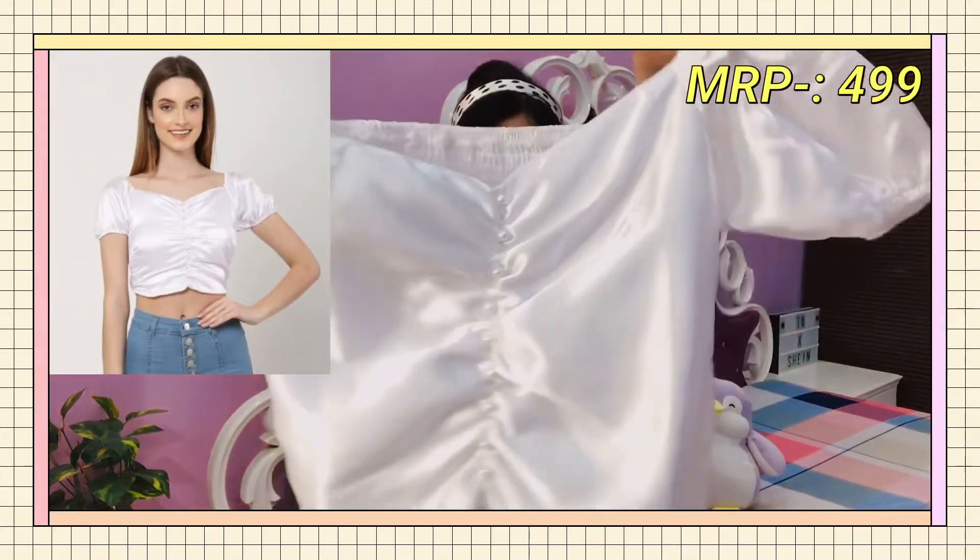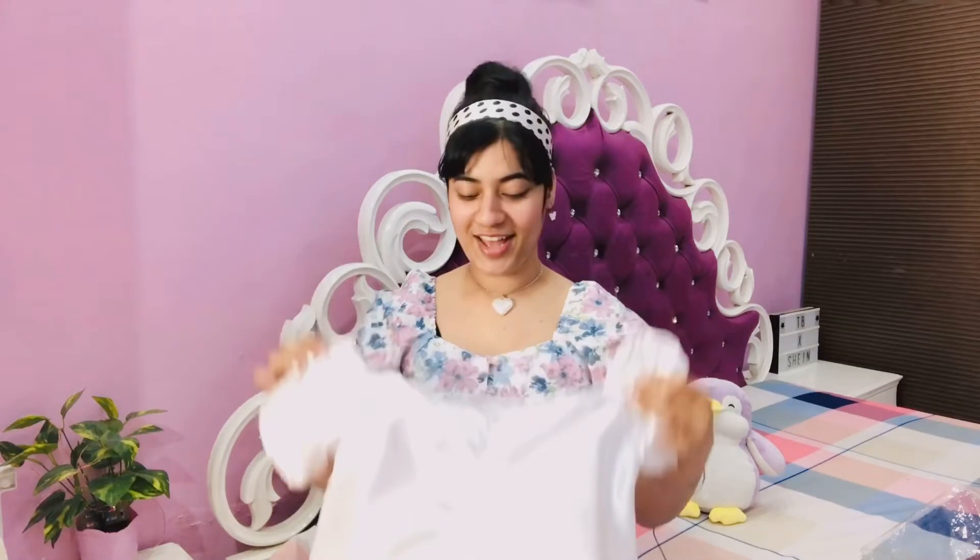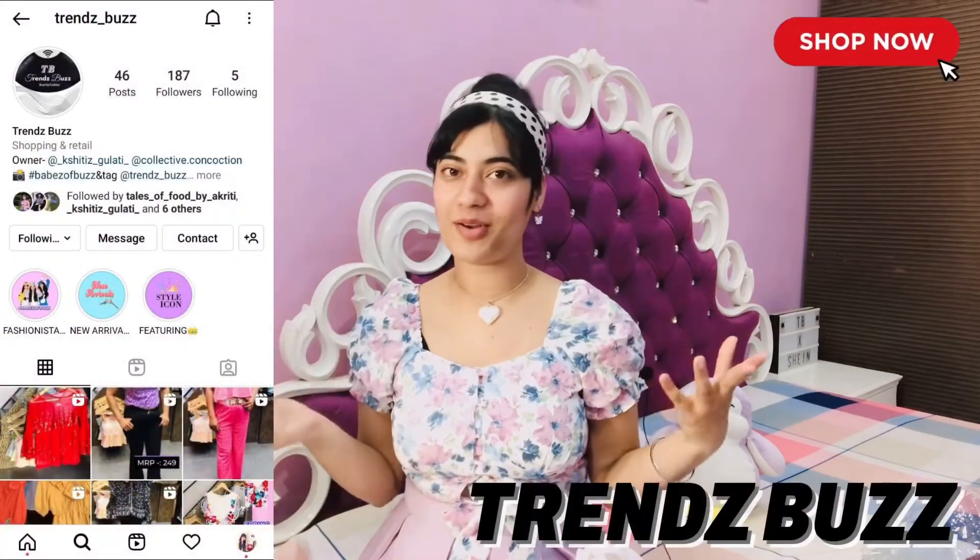The next item is a top — a white blouse-style top. The one I'm wearing is also a blouse kind of top. Just look at this — the back is more of a ruched, elasticated style. You can style it with different things like skirts, pants, and denims. White wide-leg pants are really in trend right now so you can pair it with those for an edgy and chic look. This top is from Trend Bus — go and shop there!